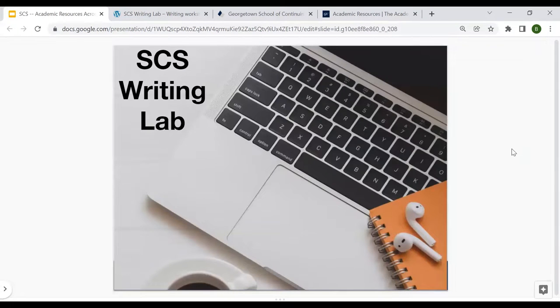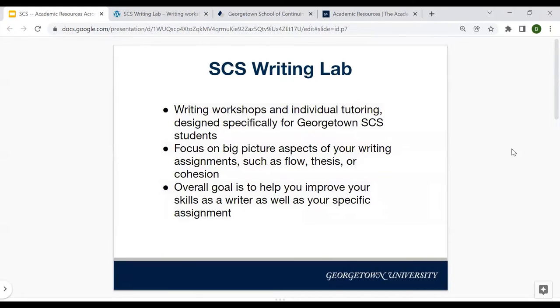First, we're going to start talking about the Writing Lab. The SCS Writing Lab's main goal is to provide writing workshops and individual tutoring specifically for SCS students. This means that the tutors and employees who work at the Writing Lab are familiar with your coursework and familiar with the more professional formats that are often needed by SCS assignments.